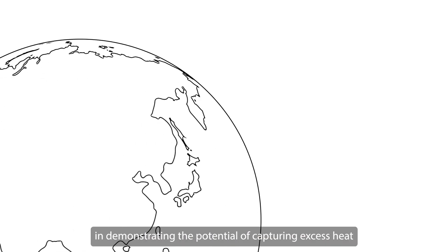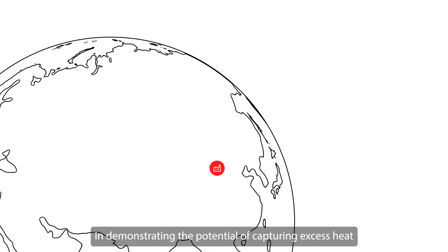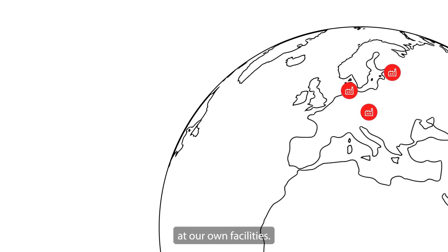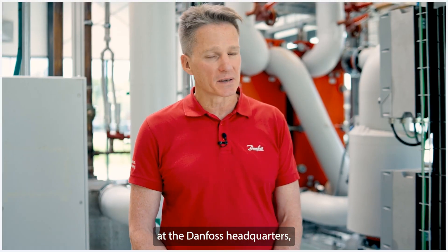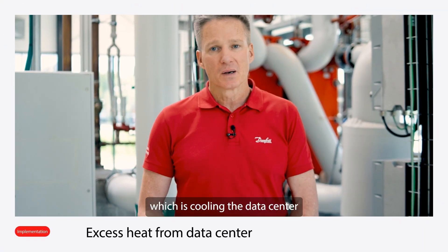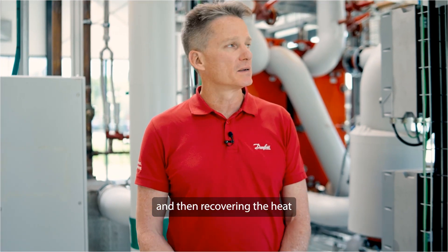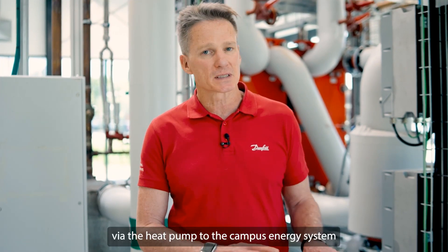The first thing we wanted to do in demonstrating the potential of capturing excess heat is demonstrate it with the systems we can implement at our own facilities. Here at Danfoss headquarters we have this heat pump which is cooling the data center that's also behind me, and then recovering the heat via the heat pump to the campus energy system.